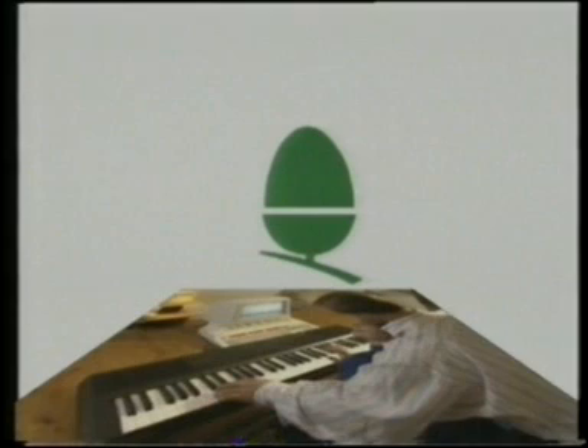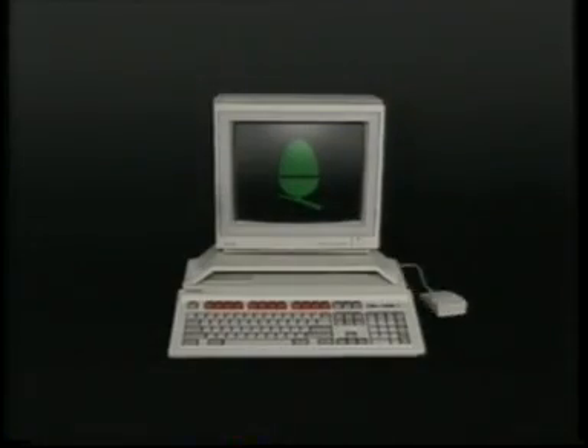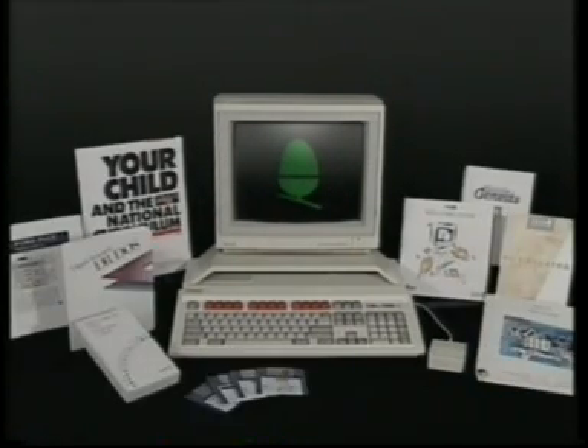Entertainment, business and your children's education and future, all with the advanced BBC A3000 home computer. The Learning Curve.